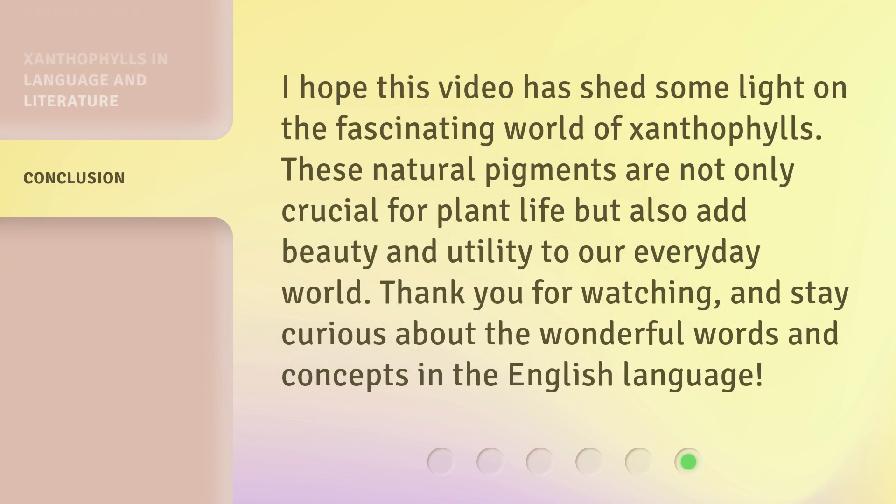I hope this video has shed some light on the fascinating world of Xanthophylls. These natural pigments are not only crucial for plant life but also add beauty and utility to our everyday world. Thank you for watching, and stay curious about the wonderful words and concepts in the English language.